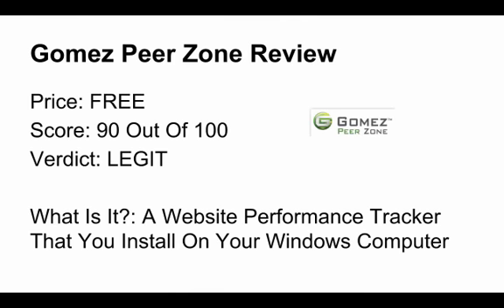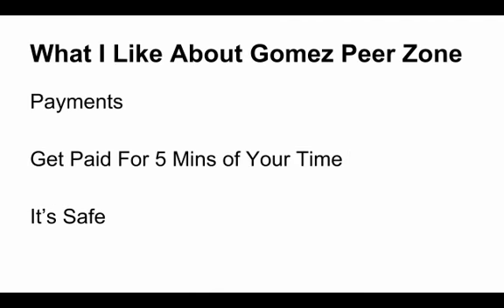All you have to do is install the program and you get paid. One thing I really like about Gomez Peer Zone is the payments — the minimum cash out amount is $5, all payments are made via PayPal, and they pay on the first of every month. The second thing I really like is that it basically requires five minutes from you upfront to install the program, and then you can earn money from Gomez Peer Zone for your whole life.